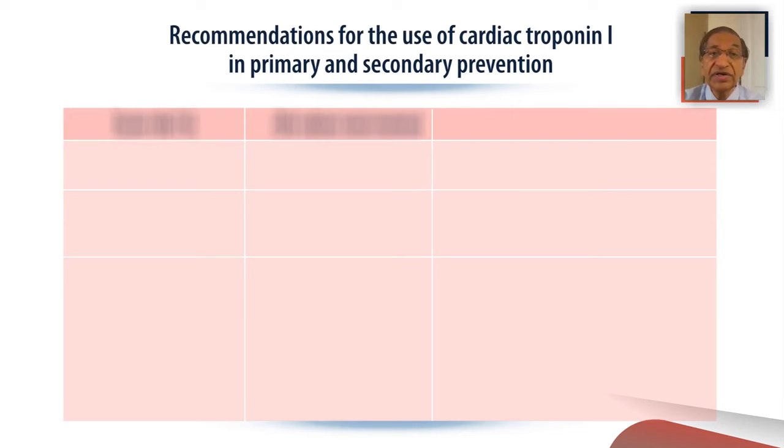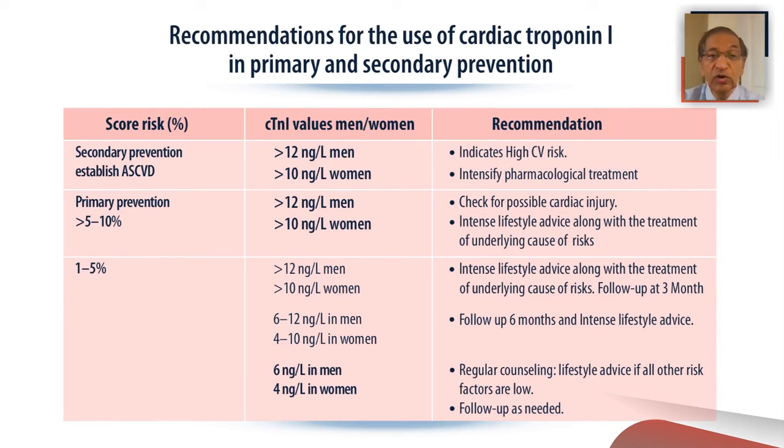The recommendations for use of troponin I in primary and secondary prevention are shown in the slide. Low values of 4 nanograms per liter in women and 6 in men suggest a low risk. Values more than 12 in men and more than 10 in women suggest a higher risk of future cardiovascular events, suggesting intensification of risk management. If you find high levels of troponin I in an asymptomatic individual, it does not necessarily mean rushing to treatment and investigations, but rather looking at their risk factors and modifying their lifestyles so that in future they may have fewer cardiovascular events. In all individuals, irrespective of other risk factors, troponin I adds further contributory evidence to future cardiovascular events.